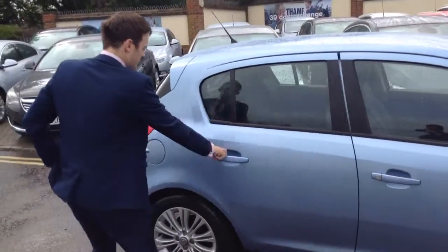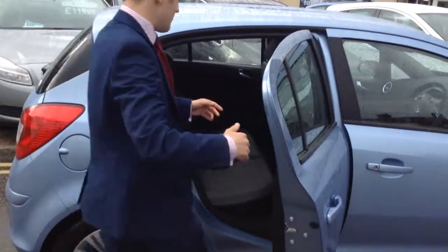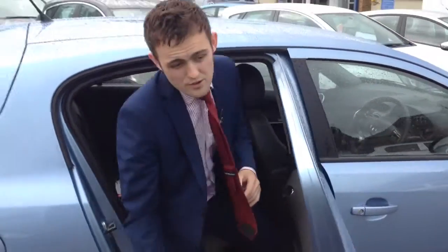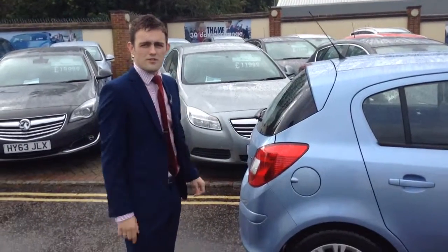Five doors, and there's plenty of room in the back — I'm six foot, almost, and as you can see, no worries at all there. Like I said, I'm James, I'm here seven days a week, so come on and see this one in the flesh for yourself.